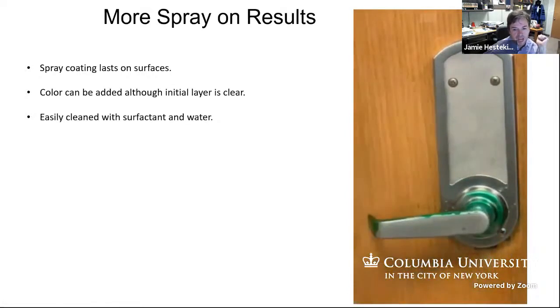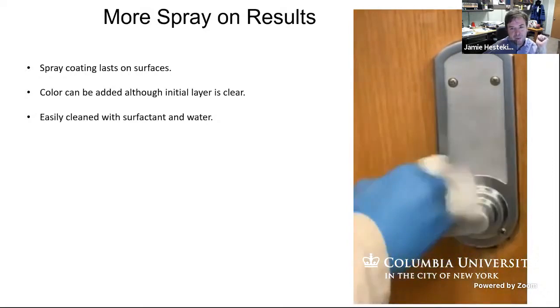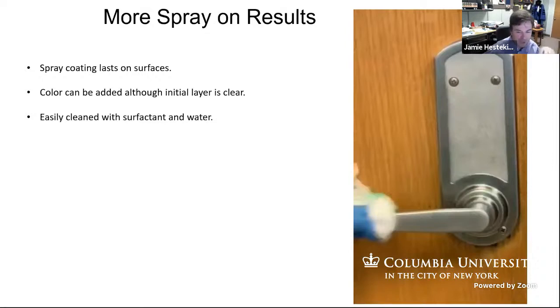The green color has nothing to do with the science — it's a marketing thing, so people can tell that the spray has been applied. As you can see, it can go on and off pretty quickly. Right now we are also doing tests, which I'm not going to show today, of rubbing hard on this surface to see how much of the coating you can remove.